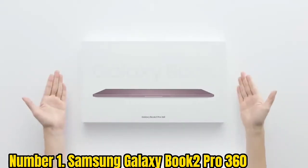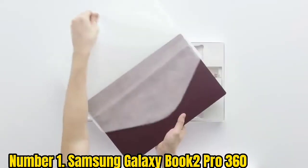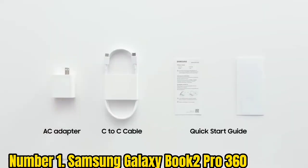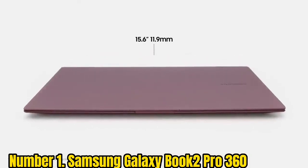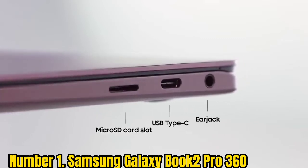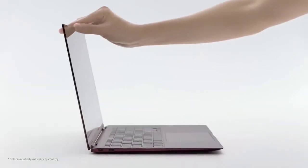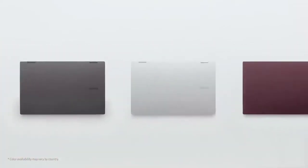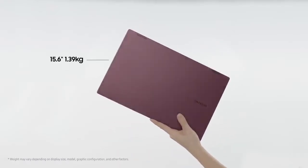Number 1: Samsung Galaxy Book 2 Pro 360. Starting at $1,249, this ultra-thin 2-in-1 laptop is tailor-made for people who are always on the go. It features a gorgeous AMOLED screen that's perfect for media consumption, and it's also ideal for work thanks to its speedy performance. Though a Windows laptop at its core, it comes loaded with Samsung software — which could be good or bad depending on how invested you are in the Samsung ecosystem. If you are, this 2-in-1 pairs nicely with your Samsung tablets and phones.